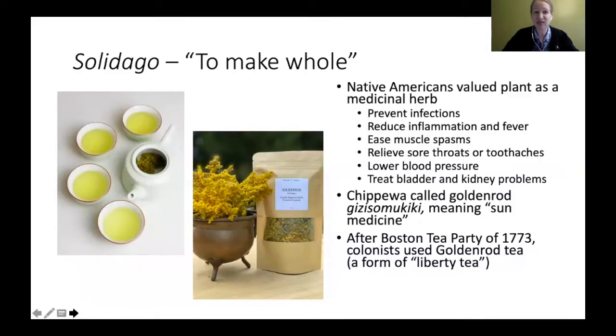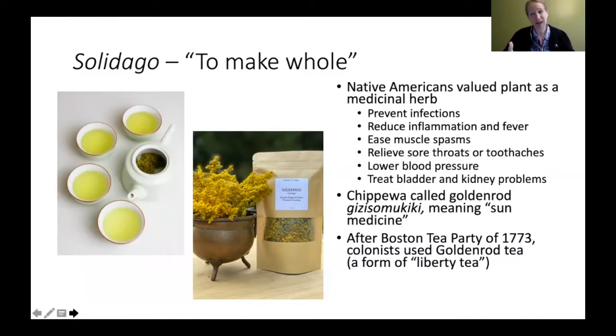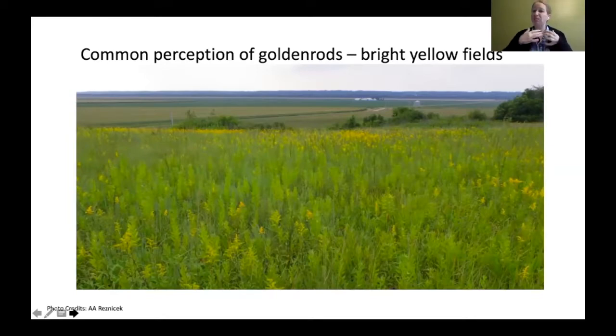The genus Solidago actually means 'to make whole' in Latin. Native Americans valued the plant as a medicinal herb — they used it to prevent infections, reduce inflammation and fever, ease muscle spasms, relieve sore throats and toothaches, lower blood pressure, and treat bladder and kidney problems. The Chippewa called it a word meaning 'the sun medicine.' After the Boston Tea Party of 1773, colonists used goldenrod for tea — it was called Liberty Tea. You use the leaves and flower parts to make it.